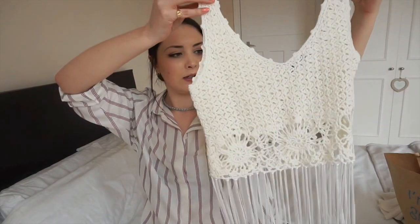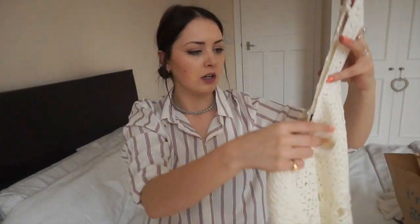This is a bralette crop top with tassels on the bottom — it's really pretty. It comes in small, medium, and large, so I picked this one up in a small. This was ten pounds, which might seem a lot for Primark, but you see these on the high street — Topshop, Miss Selfridge — and they're like 25 to 30 pounds, so it's ideal.